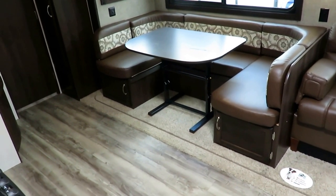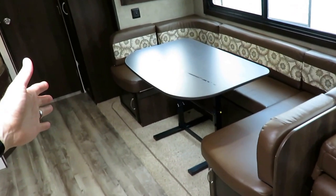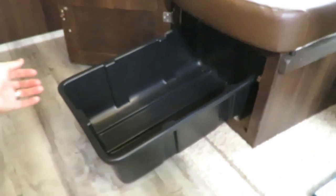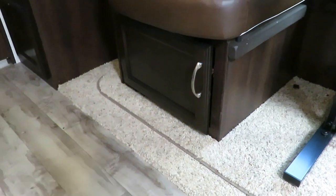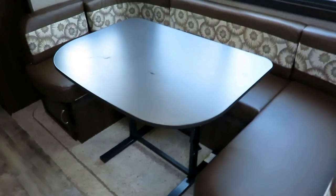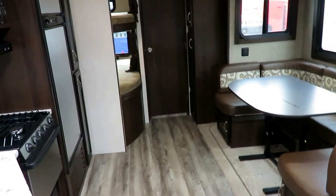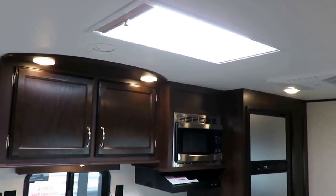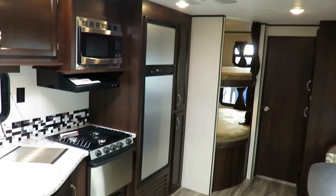This is a full true U-dinette — not a stubby thin one — and the difference is it folds down into a seven-foot bed. They maintain easy access to all the under-bench storage with handy little pull-out totes — not fancy but super easy and effective. Little things like that are what Jayco does that others don't. There's a beautiful skylight with a shade up here so you don't feel like an ant under a magnifying glass — that is an option that goes into these.